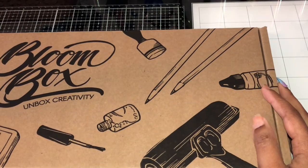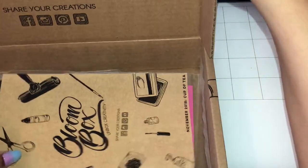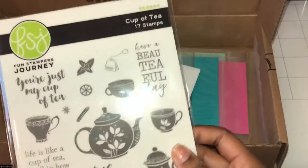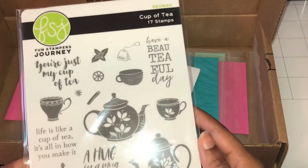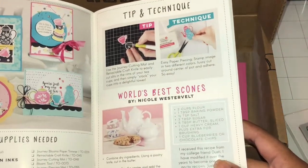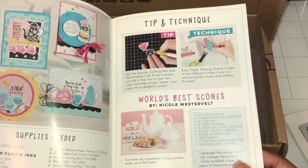So funny — it's been that long ago. Let me show what this is. This is called the Bloom Box. This is the tea kit. Oh, this is really cuter than I remember. 'Just My Cup of Tea,' 'Life Is Just a Cup of Tea,' 'A Hug in a Mug,' 'Have a Beautiful Day.' And they tell you the supplies needed to make this, and they even give you a recipe to make scones. Wow, that's neat!